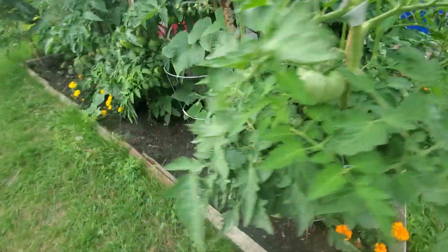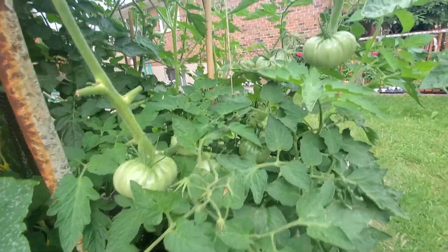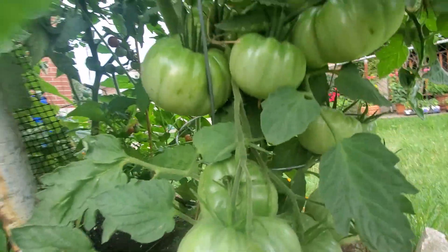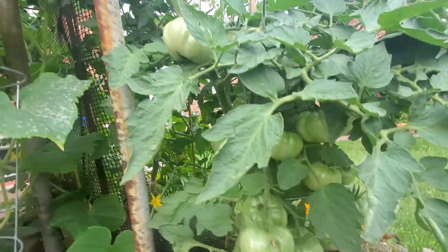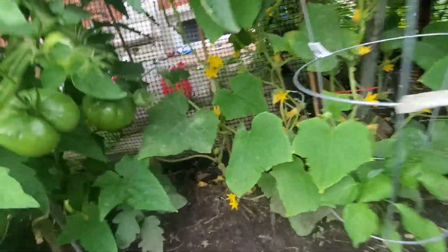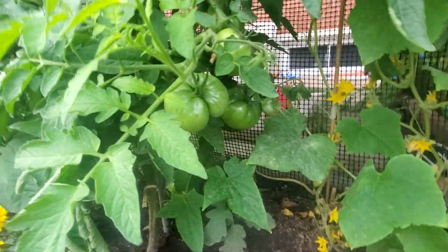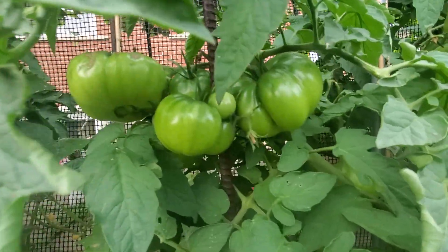And then we have white tomatoes right here — these are really big in size. Look at those, look at the ones from under — so many of them, Alhamdulillah. Then we have the lemon cucumber and I think there's fruit forming right there, so that's good. And then this is Cherokee — it's going to be purple tomatoes — look at them, they're really big too. We've got little baby ones growing, there's lots of them.